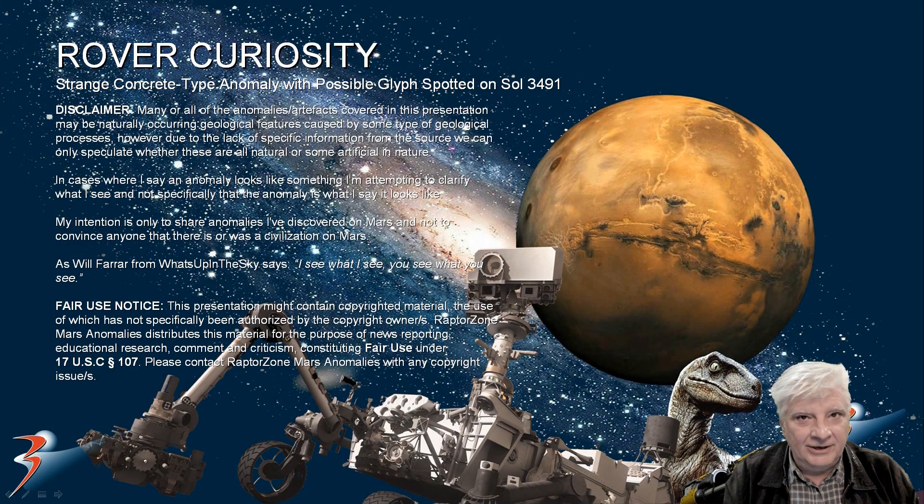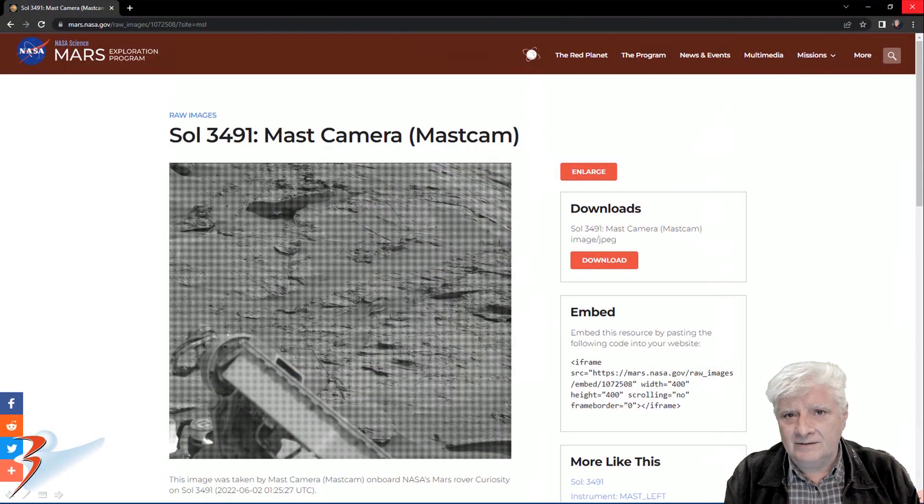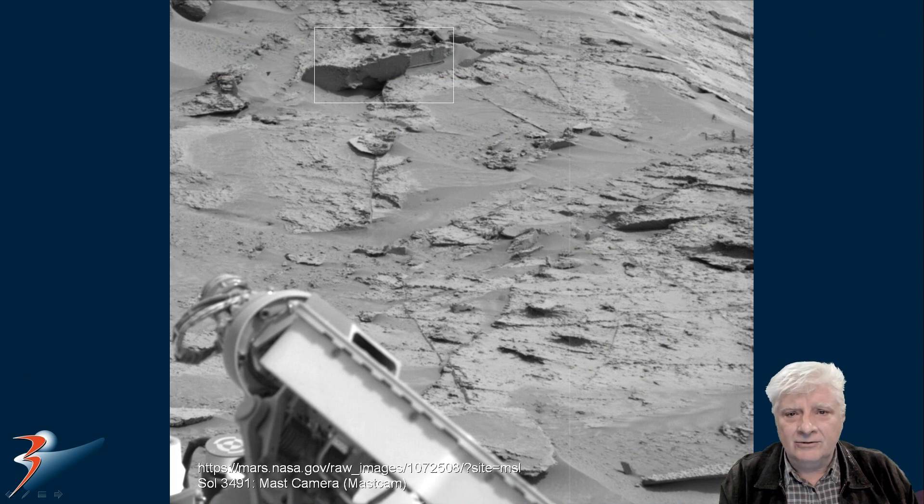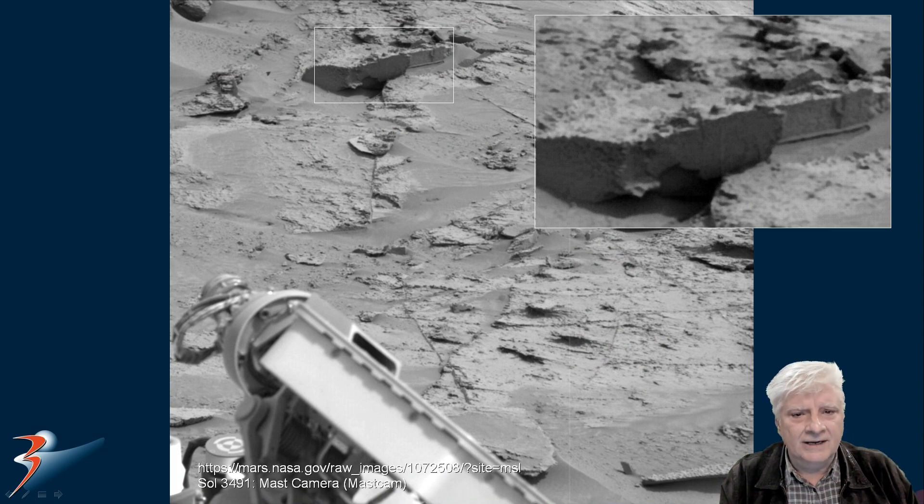The Rovers are finding incredible stuff lately. We're looking at a very weird one in this video. I'm going to be featuring what looks like a concrete type of slab, possibly with a glyph or symbol on the one side. It even has a bevel running across the one edge. This was photographed by Rover Curiosity on Sol 3491. Mast camera acquired this on the 2nd of June 2022. We'll be zooming in on the top part of the photograph to that highlighted area. Let's take a closer look at this strange piece.